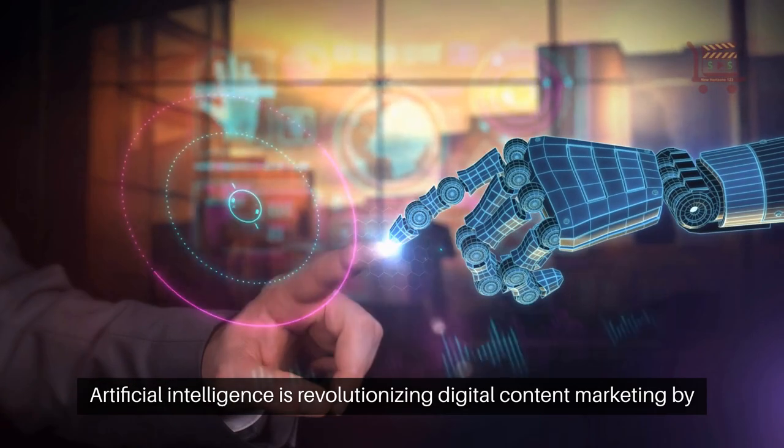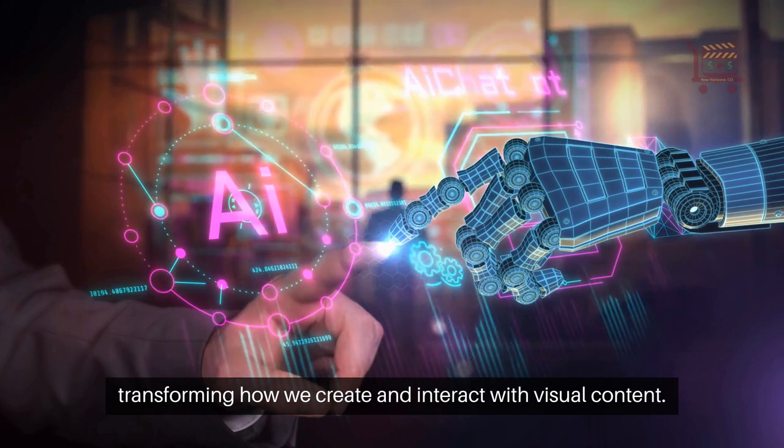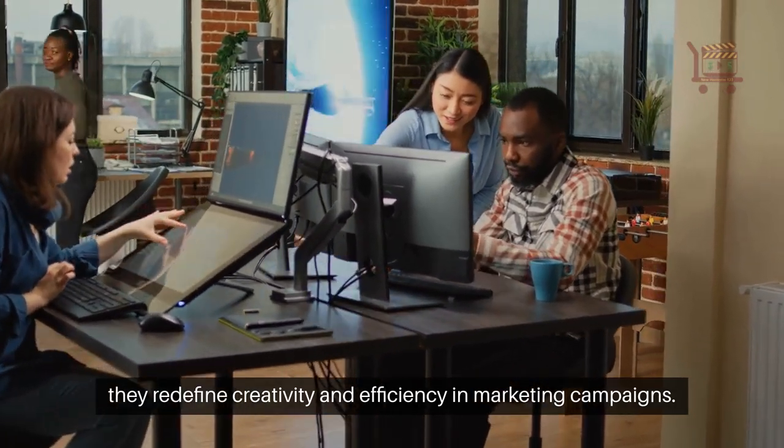Artificial intelligence is revolutionizing digital content marketing by transforming how we create and interact with visual content. AI-generated visuals are not just tools — they redefine creativity and efficiency in marketing campaigns.